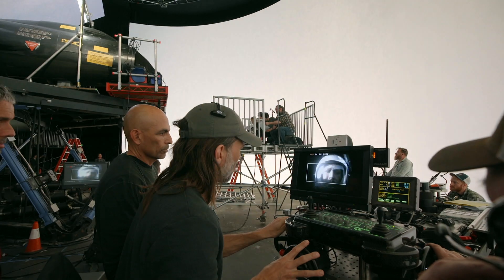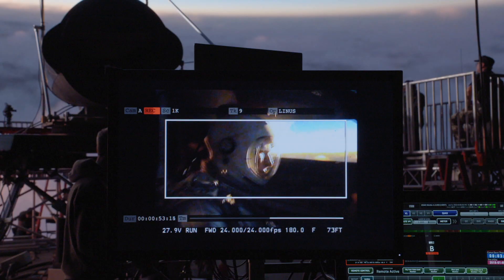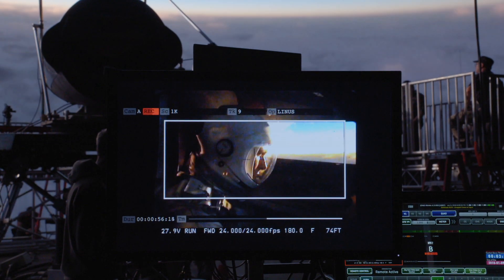That would be our starting point, which would go to the LED operator. He would then program all these moves and color corrections, and we'd basically set up for the shoot.